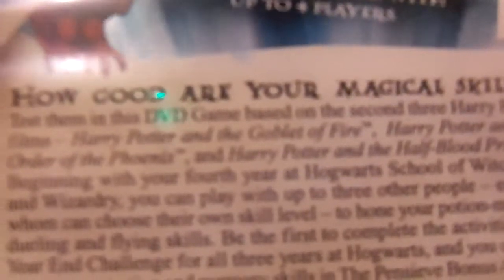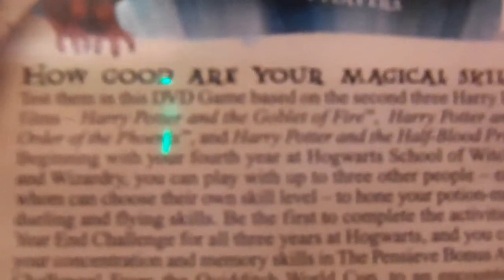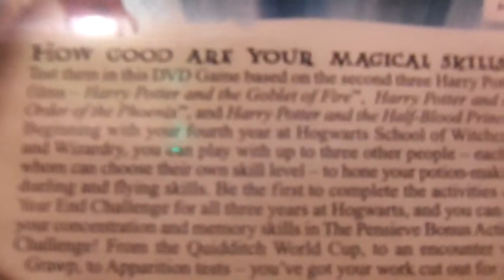How Good Are You Magical Skills? Test them in this DVD game based on the second three Harry Potter films: Harry Potter and the Goblet of Fire, Harry Potter and the Order of the Phoenix, Harry Potter and the Half-Blood Prince. Beginning with your fourth year at Hogwarts School of Witchcraft and Wizardry, you can play with up to three people, each who can choose their own skill level to hone your potion making, dueling, and flying skills.